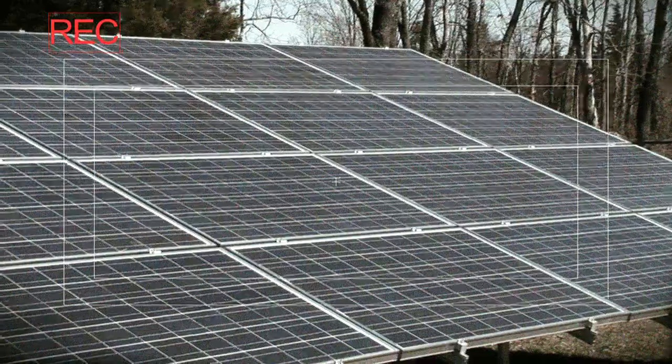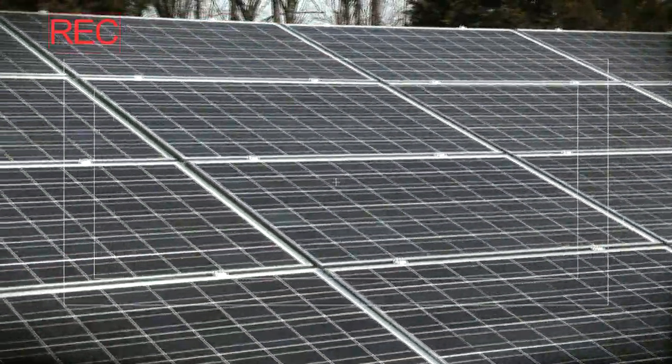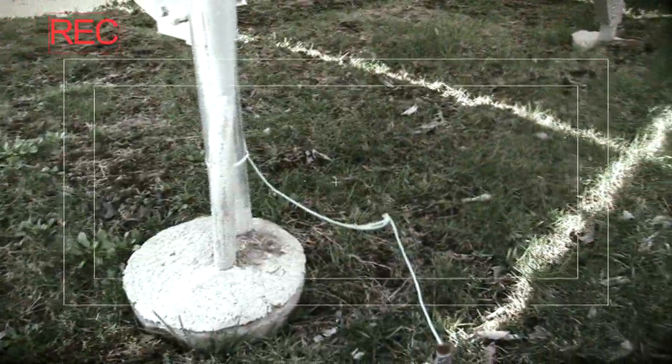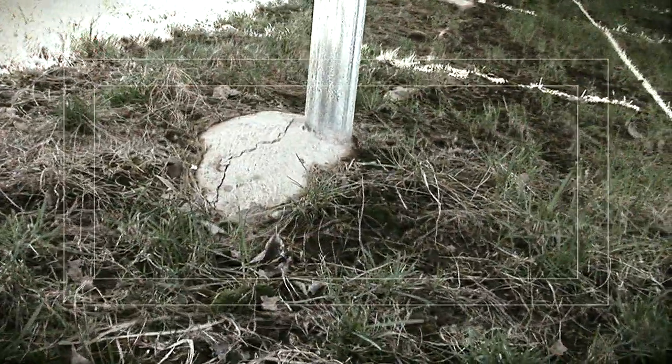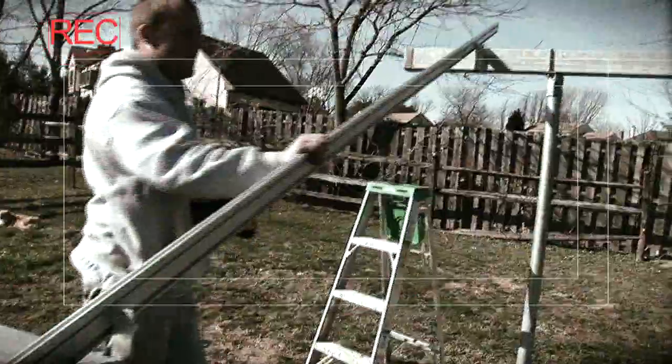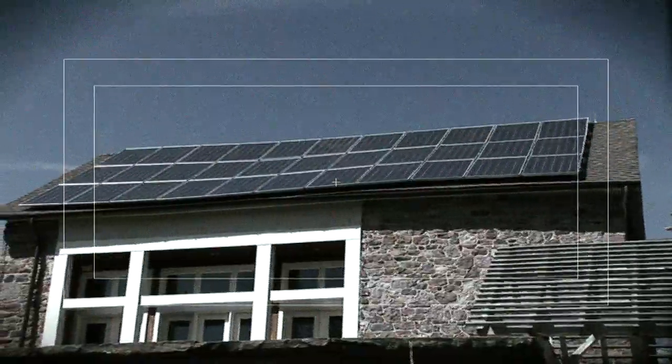However, the installation methods of these solar arrays in the past have been anything but green, involving tedious digging and messy concrete foundations that require many hours of labor and many days of curing. The majority of today's racking systems are flimsy, unattractive, and can sag over time.